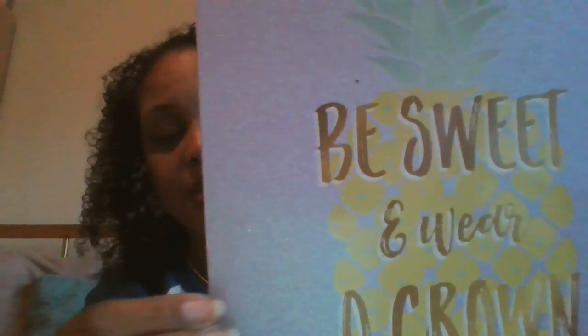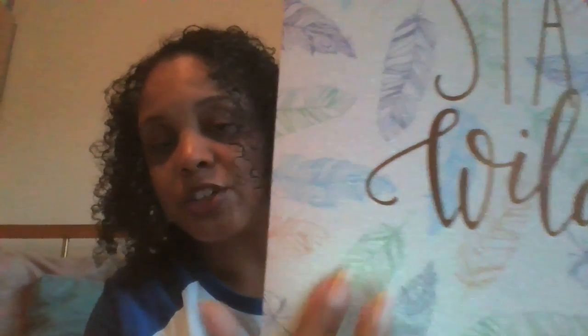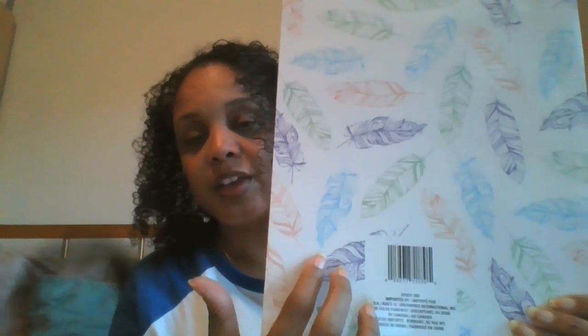I picked up some folders. The first is lavender, says 'Be Sweet and Wear a Crown' with a pineapple on the front — it's glittery with a cardboard texture so the glitter doesn't fall out. I've been cutting these up to make dividers for my planner. The second folder says 'Stay Wild' with feathers on it — it's shiny with a texture glitter finish, and I'll use this for planner-making as well.